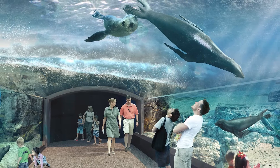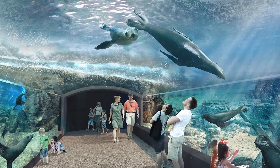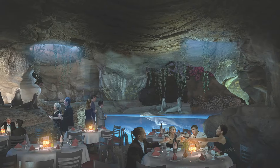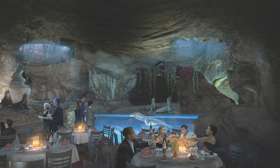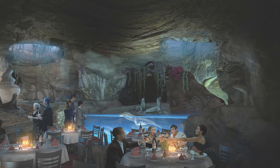Moving deeper underwater, guests emerge into a 40-foot long acrylic tunnel, surrounded by sea lions swimming on both sides and overhead. After hours, these unique spaces can be transformed into magical venues for dinners and other gatherings in air-conditioned comfort.